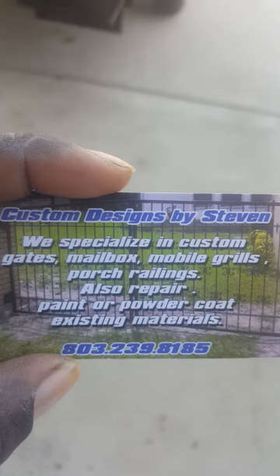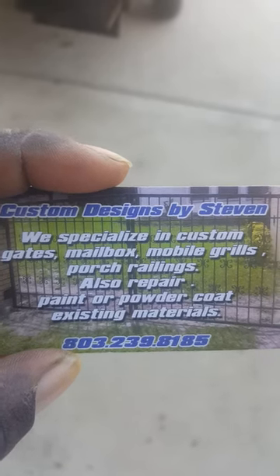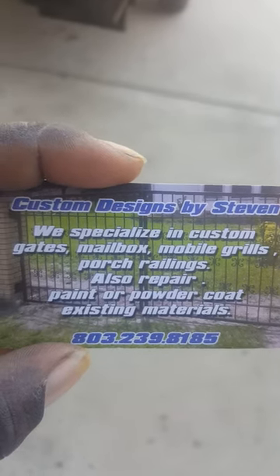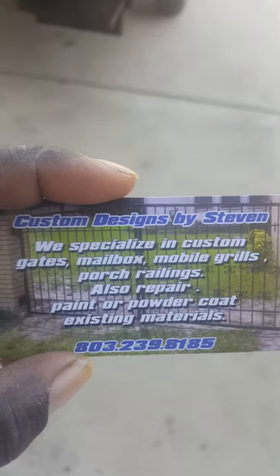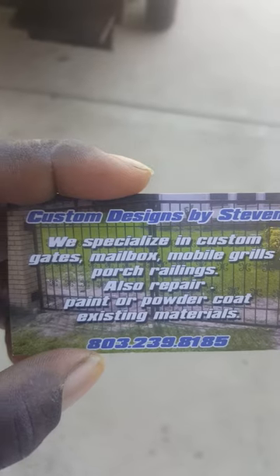This is his contact number. He specializes in custom gates, mailboxes, mobile grills, porch railings, also repair, paint, powder coat, and existing material. His name is Stephen Weston, and he does a great job. I refer him — he has my cosign on anything you guys would need as far as welding.